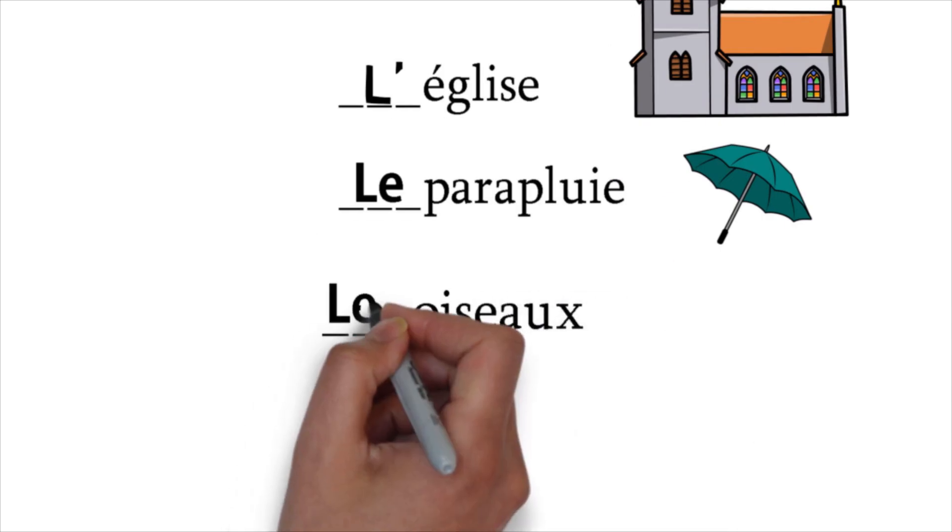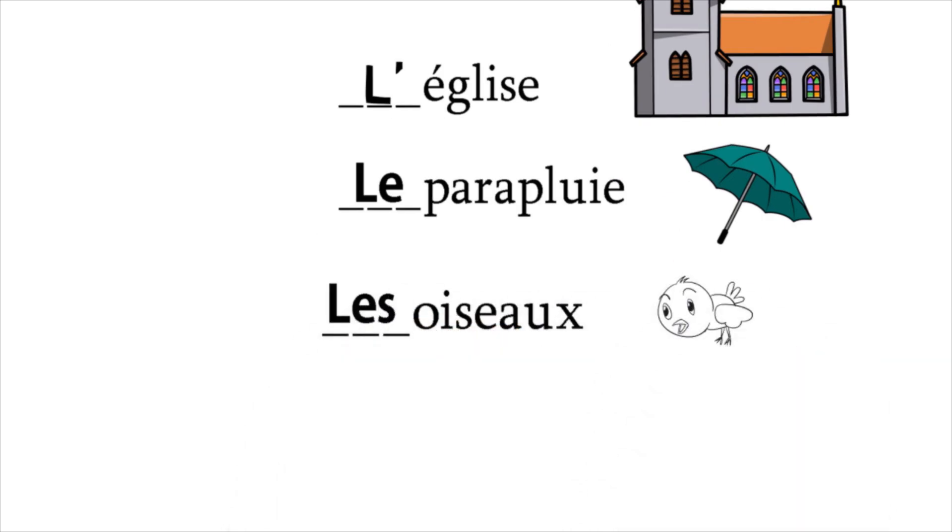Then, dash, oiseau. L'oiseau — no, les. Les oiseaux. The birds. Because oiseau is plural, that is why les in front of it.